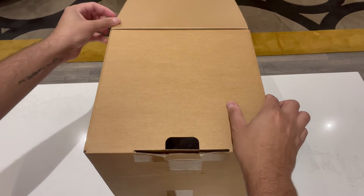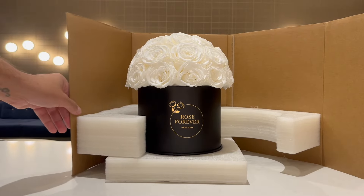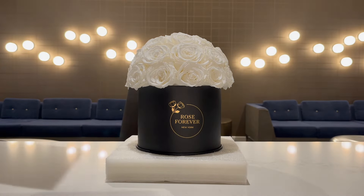What's up guys, today I will be unboxing a package from Rose Forever that I think will be the perfect gift for any upcoming special occasion.